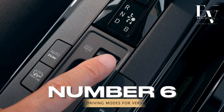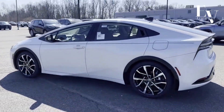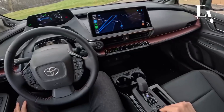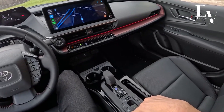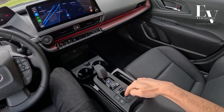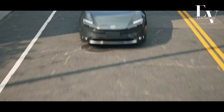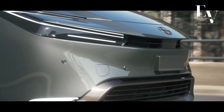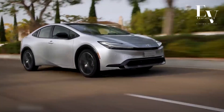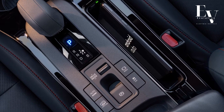Number 6: Multiple Driving Modes for Versatility. The 2024 Prius Prime isn't a one-trick pony. It offers a variety of driving modes to perfectly suit your needs and driving conditions. Glide through city streets in silent serenity with EV Mode — an electric driving experience that feels futuristic and eco-friendly. When efficiency is your top priority, switch to Eco Mode, which optimizes fuel economy by adjusting engine and climate control settings for maximum range.